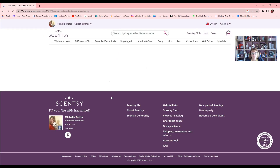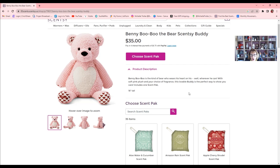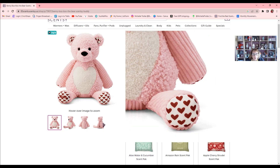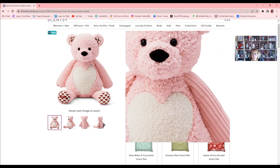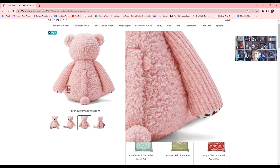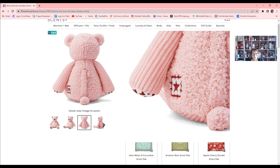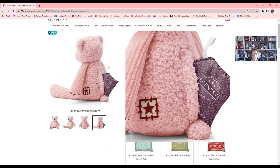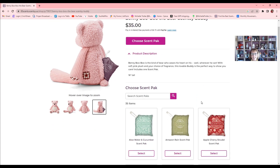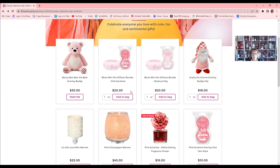Up here we have our Benny Boo Bear, the Scentsy Buddy. All Scentsy buddies come with a scent pack. They always do cute little things — look how cute he is with the little hearts on the ears. He's going to be so fluffy! You can view him from different angles; there's a zipper on the back where you put the scent pack in. His paws have hearts on them too, and you can see the scent pack going right into the zippered pouch. You choose from different scent packs — whatever scent you want. Great for a Valentine basket, especially for little kids and grandchildren.